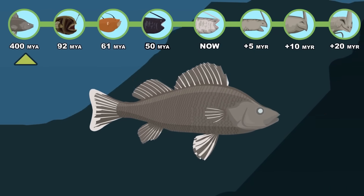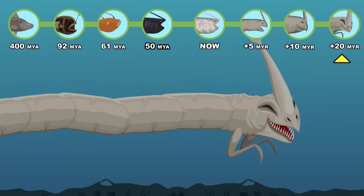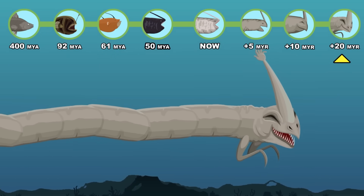From a small, ancient ray-finned fish to a massive, human-luring oceanic giant — this is a fun hypothetical look at how evolution might have shaped the Sea Hand Monster.